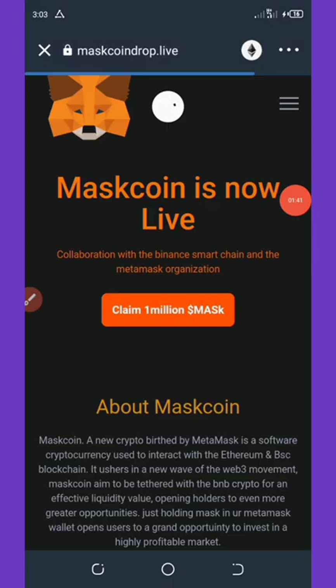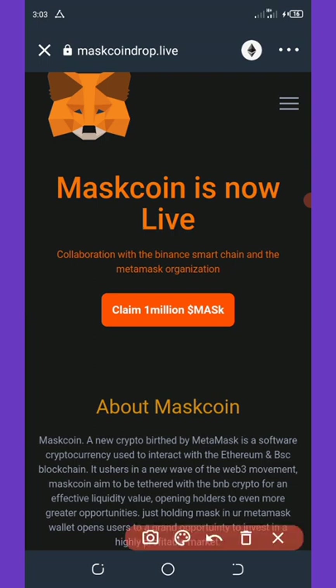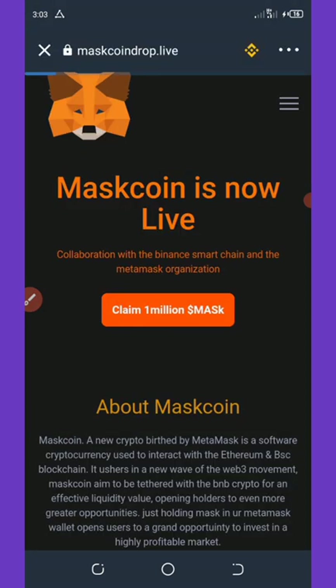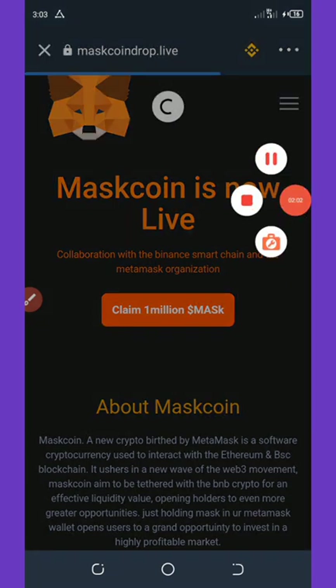Wait for it to load up. Before you claim this airdrop, you need to connect your wallet and switch the network to Ethereum Smart Chain. Click on Ethereum, change it to Smart Chain, and then wait for it to load up again.